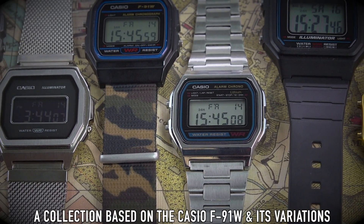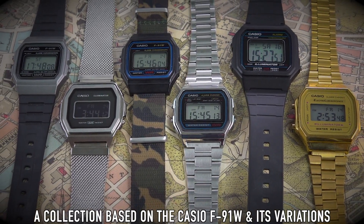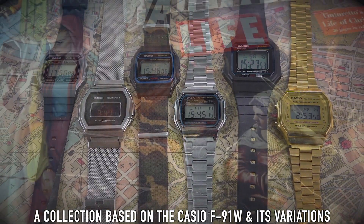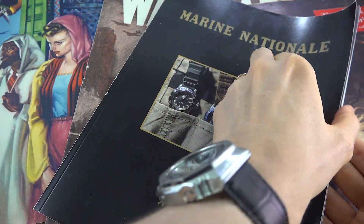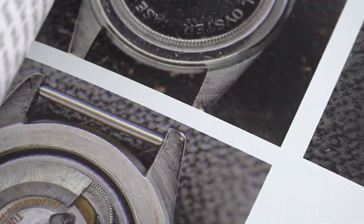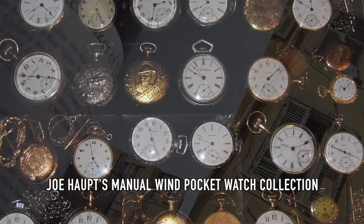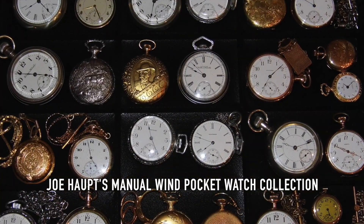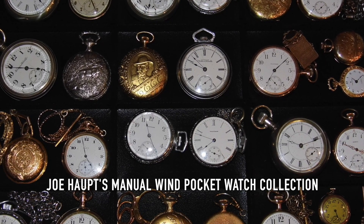There are watch collections based on themes, like an entire collection of just divers or pilot watches. Maybe you collect only military watches, or based on a variation of a colour, a particular era, a watch designer, brand, type of complication, price point, or even country of origin. Our collection philosophies, predilections, desires and tastes are as varied as the options out there to satiate them. Besides, if we were all the same, it would be so boring.